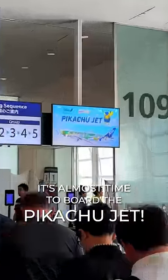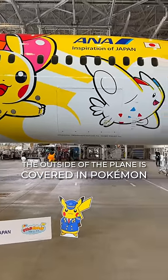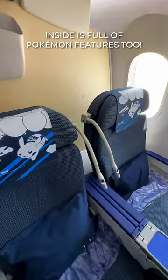It's almost time to board the Pikachu jet! The outside of the plane is covered in Pokemon, and today we are going inside — and the inside has lots of Pokemon features too!